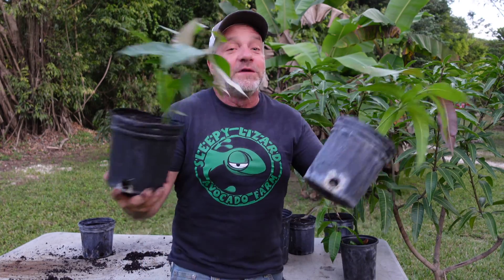Now you know mangoes produce two types of seeds: poly embryonic and mono embryonic. You know the differences between the two, and you know why they've evolved this way — or why God created them this way, depending on where you get your news. And you know what to do if you've discovered you've planted a poly embryonic variety.